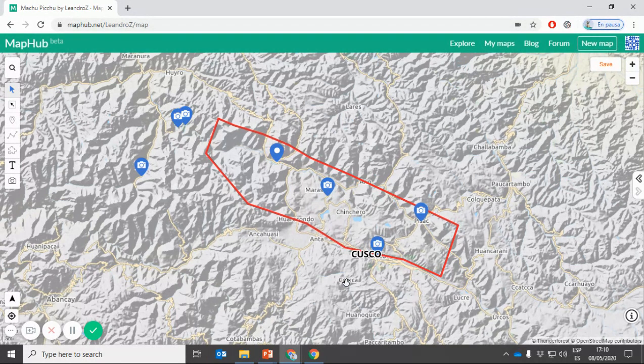Then they can travel on the second day. So the fastest option is a full day to Machu Picchu and then return to Cusco.